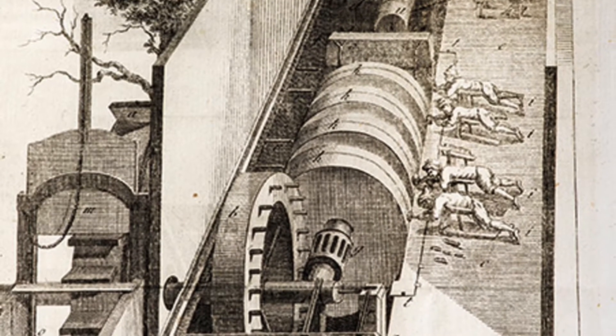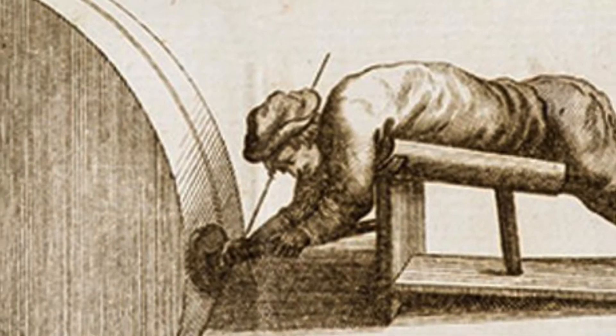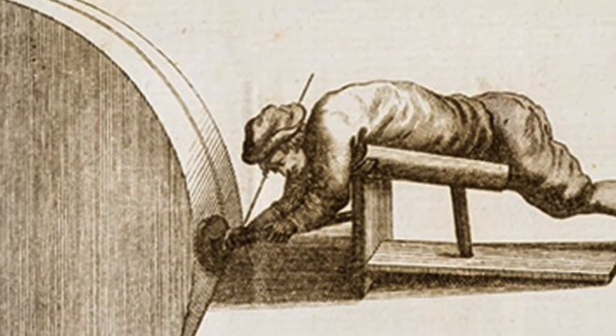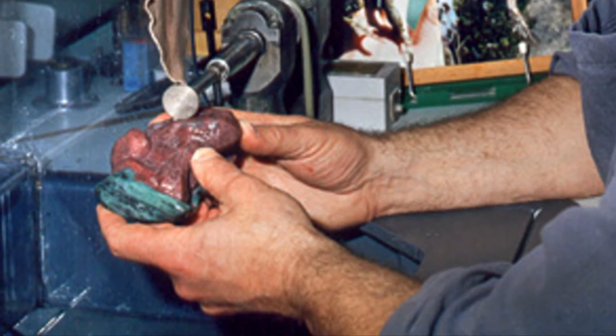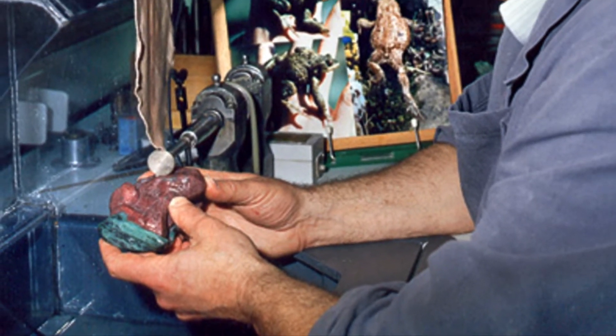Gemstone cutters are called lapidaries, and as incredible as it sounds, in order to be able to use these machines, lapidaries for centuries had to lie on their stomach. The tools today allow them to be sitting down, but it is still an impossibly difficult task.